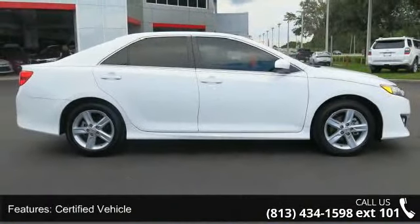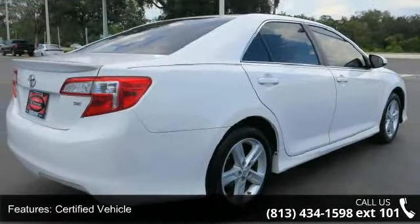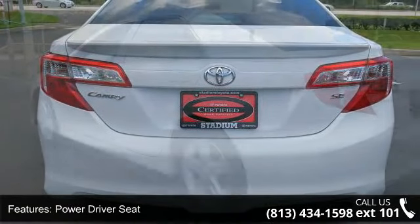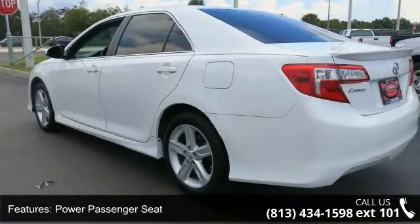Some of the top features included with this vehicle are: certified vehicle, front wheel drive, power driver seat, power passenger seat, MP3 sound system, aluminum wheels, telephone hands-free wireless connection, remote keyless entry, trip computer, and tilt wheel.